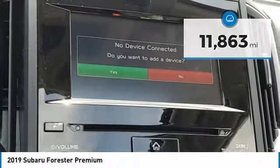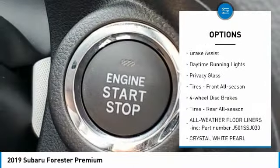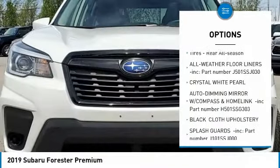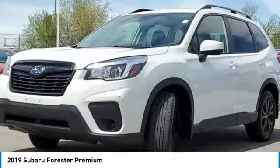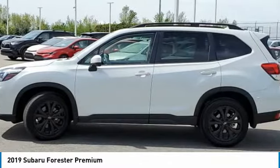Here are some of this vehicle's great options: panoramic roof, all-wheel drive, aluminum wheels, rear spoiler, brake assist, daytime running lights, privacy glass, tires front all-season, four-wheel disc brakes, tires rear all-season.